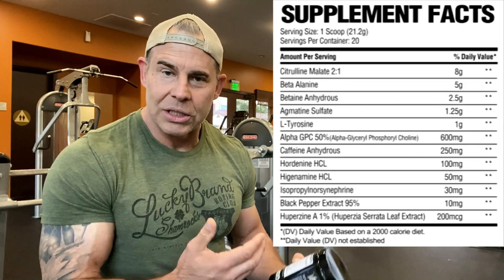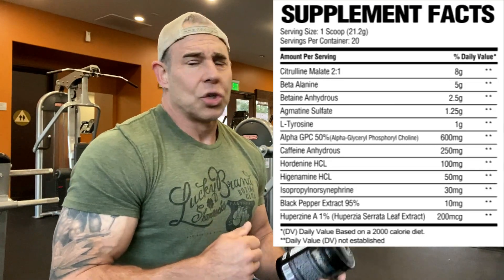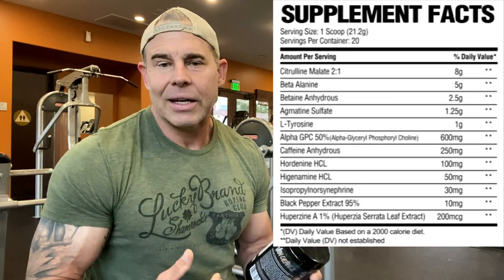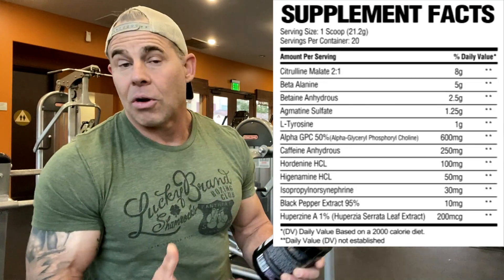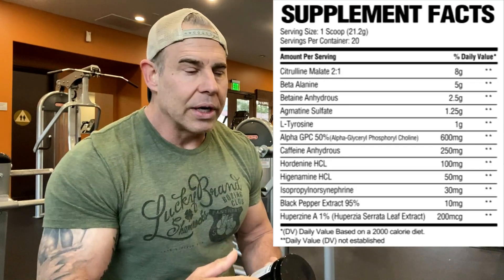Then we have hordenine HCl at 100 milligrams. This is a beta receptor agonist — it helps with fat mobilization and energy in the gym by tricking the body into releasing fatty acids. It's also a stimulant upregulator: it doesn't have too much of a stimulant effect on its own, but when coupled with other stimulants, it enhances and elevates their effects. Great for cognitive function and focus.